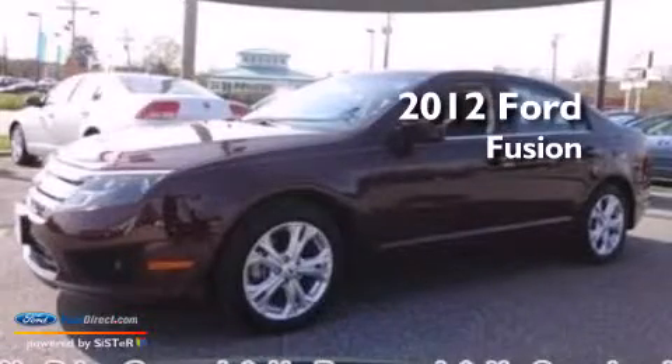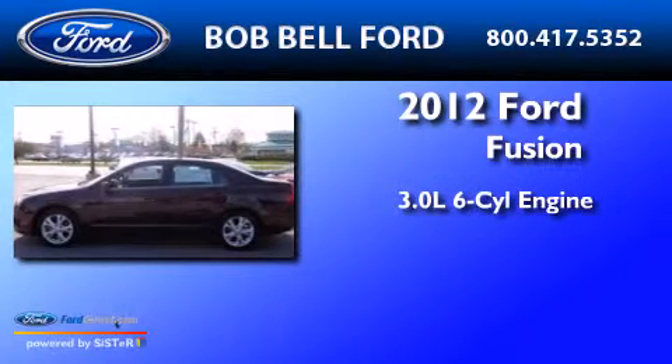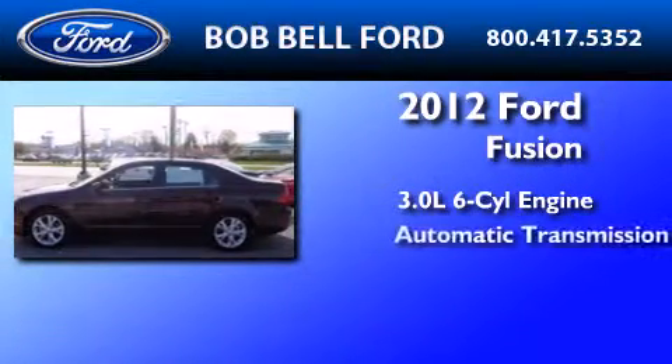This is a certified pre-owned 2012 Ford Fusion. It features a 3.0-liter six-cylinder engine and an automatic transmission.